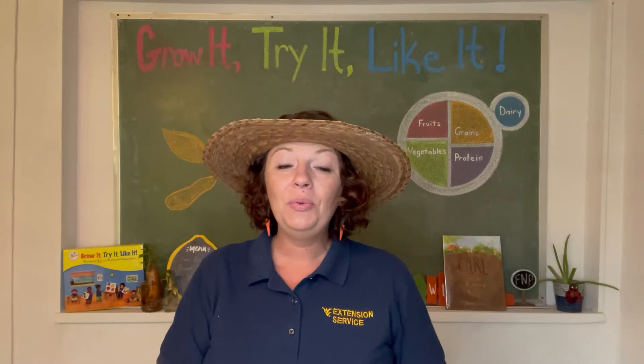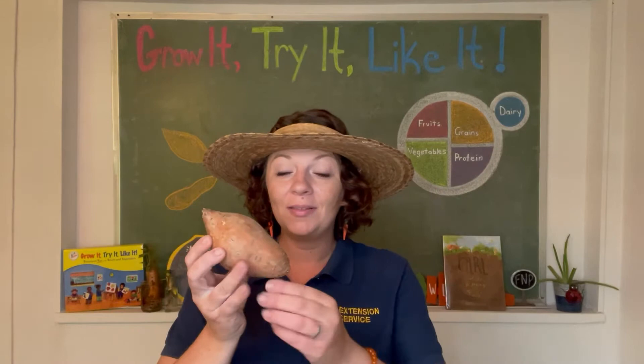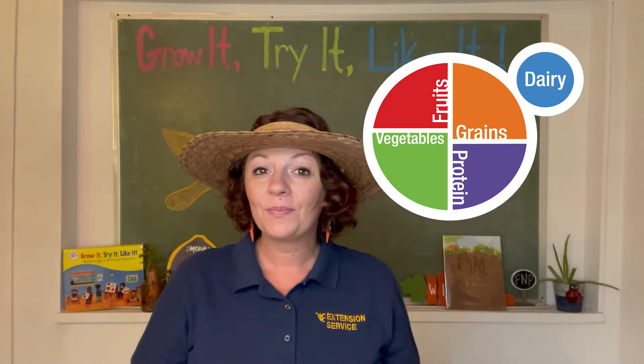Hi friends, it's Miss Amy with West Virginia University Extension Service Family Nutrition Program. Welcome back to Tasty Acres Farm. Today we're gonna visit Sweet Potato Hill. Do you know what a sweet potato is? Here's one right here — this is a sweet potato. Do you want to guess what MyPlate category a sweet potato goes into?